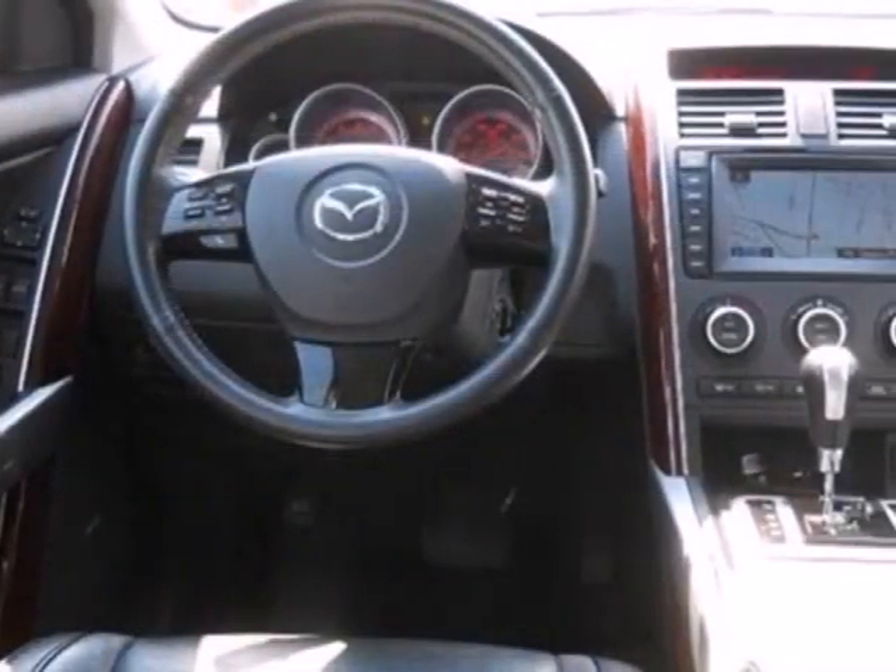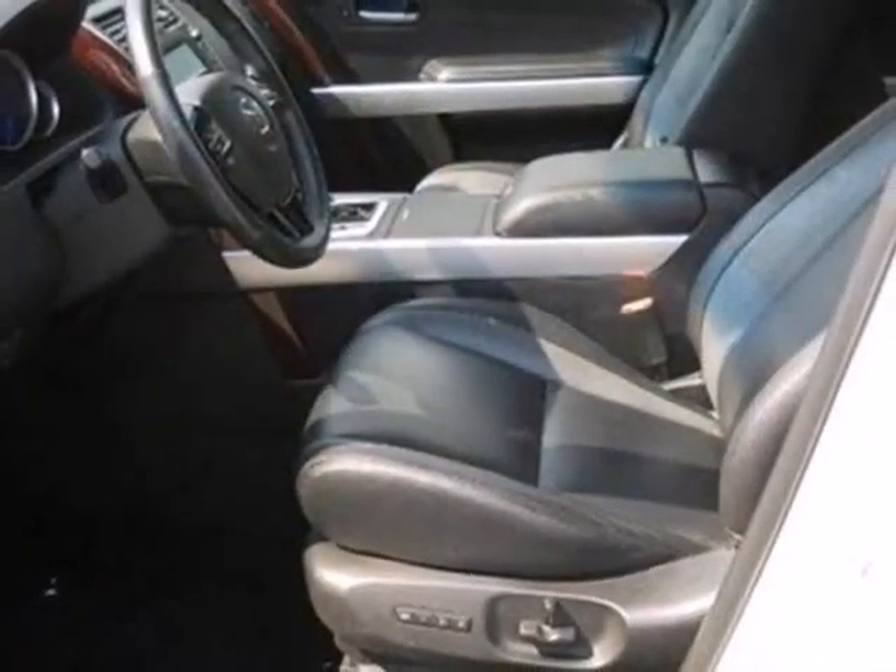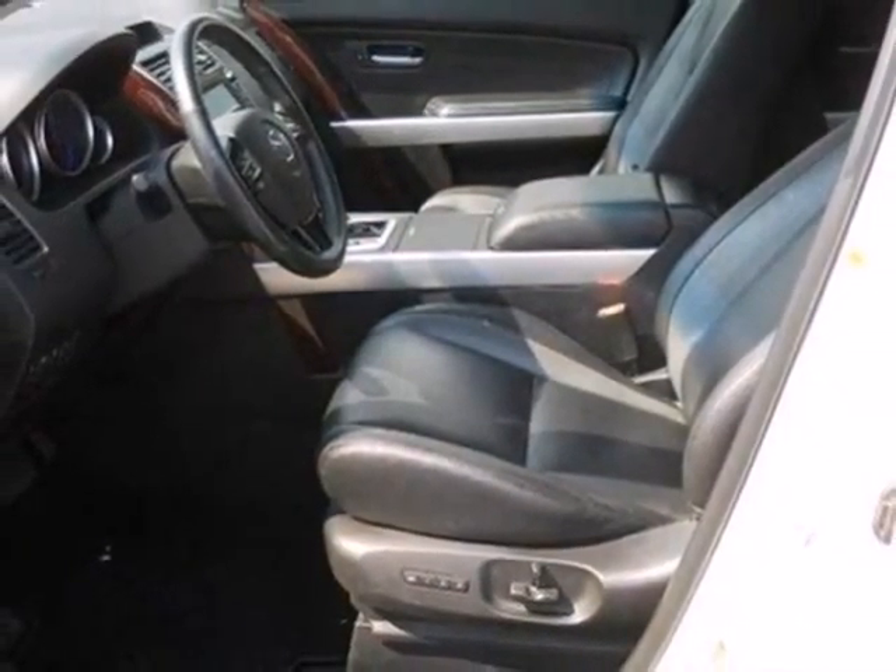The cockpit of the CX-9 provides a spacious interior and the best array of high-tech instrumentation of any crossover in its class. Come see it for yourself today.